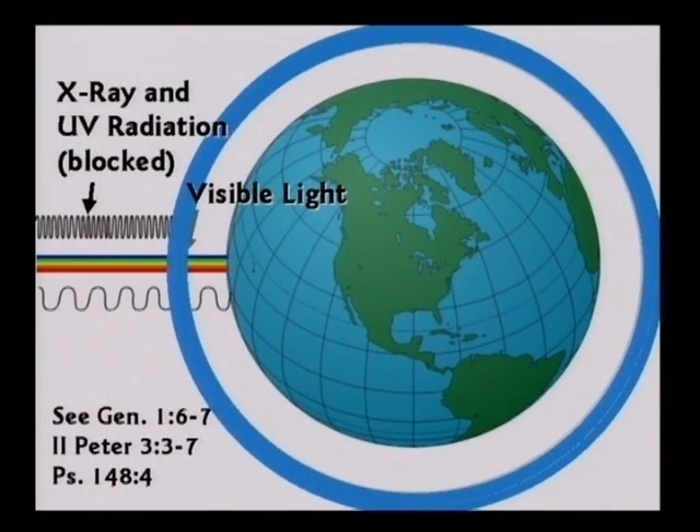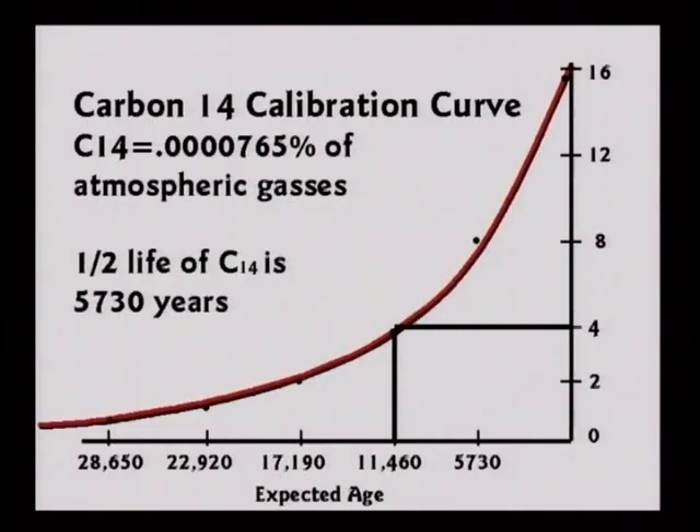If the Bible is correct and the Earth had a canopy of water overhead, then there was probably very little C-14 in the original atmosphere because it would protect against UV light getting through. So they might have started off with four clicks per minute when they were zero years old. If you wait 5,000 years and dig it up as a fossil, it will have two clicks per minute and you'll assume it is 17,000 years old when it's only 4,000.